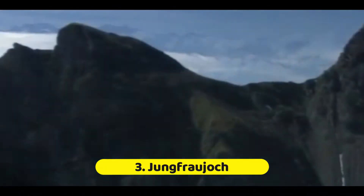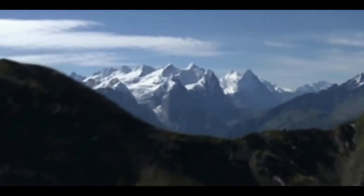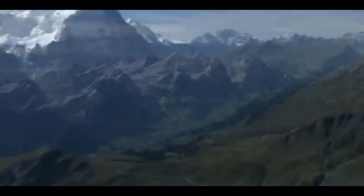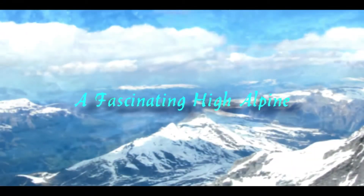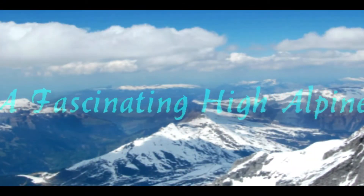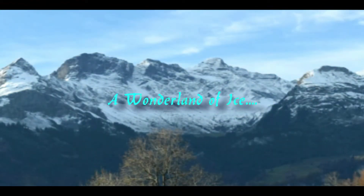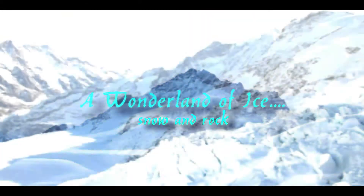Number 3: Jungfraujoch. The Jungfraujoch is an alpine paradise that more than lives up to its moniker of Top of Europe. Technically a glacial saddle between two mountains, it is one of Switzerland's greatest and tallest attractions. Don't be frightened off by the height — there's enough to do for the whole family, from mountain climbing to tobogganing and much more.